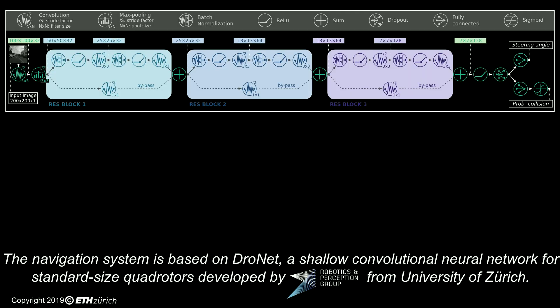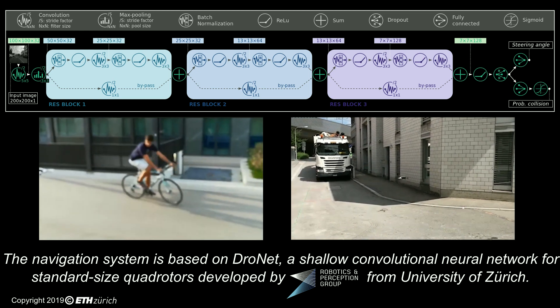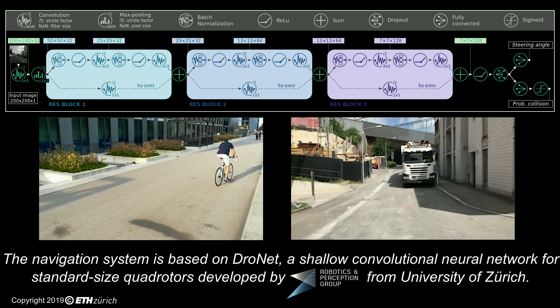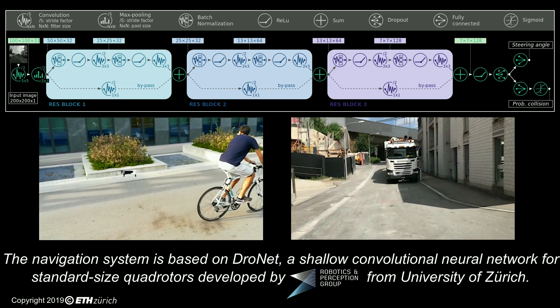The core algorithm of Pulp-DroNet is DroNet, a state-of-the-art convolutional neural network developed by the Robotics and Perception Group at the University of Zurich, which was previously only available on standard-sized drones connected to an external laptop. From an input camera frame, DroNet can detect whether a collision is likely or imminent and what direction it should turn to follow a street or a corridor, enabling high-level autonomous control of the drone flight.